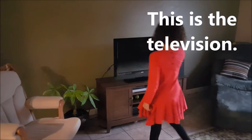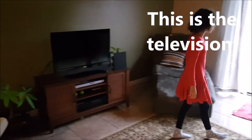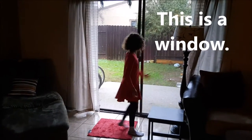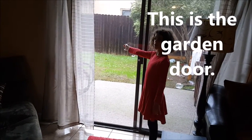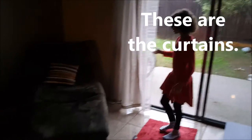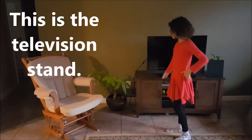This is the television. This is the kitchen. This is a lamp. This is a window. This is the garden door. These are the curtains. This is the television stand.